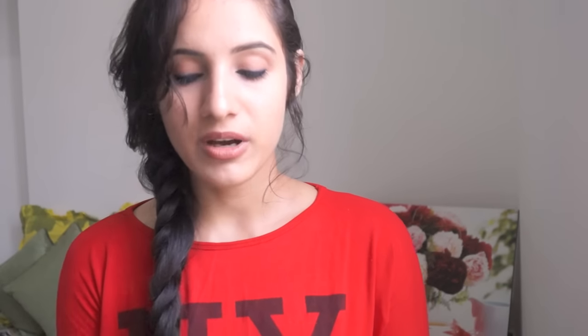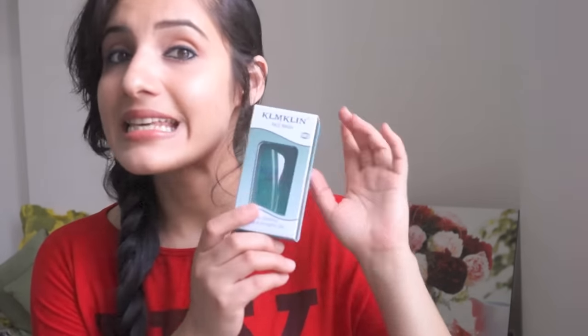I also want to talk about the KLM Tling face washes — this is my other HG product. I've been using these face washes for the past three years and they were actually prescribed to me by my dermatologist. If you have oily skin, acne-prone skin, or sensitive skin, this is the face wash you want to get your hands on. It is hands down the best face wash for oily, acne-prone, sensitive skin.